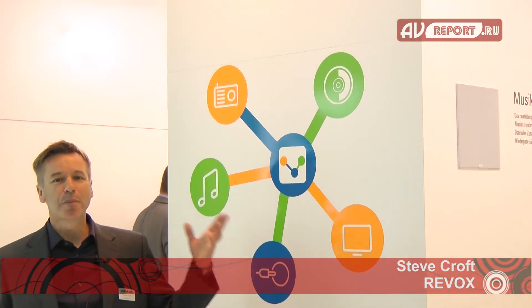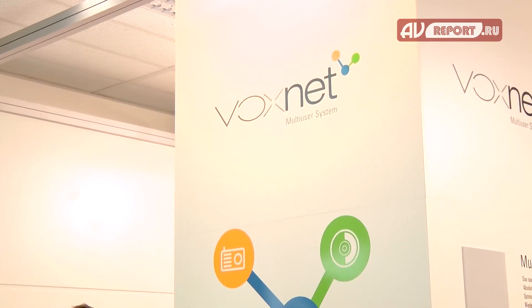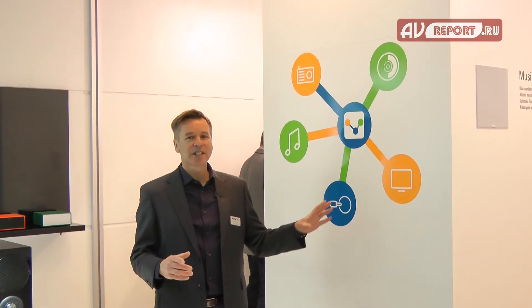Revox is really excited to be launching and premiering here at the Munich Hi-Fi show the brand new Voxnet system, which is a multi-user IP-based multi-room system from Revox. It's fantastic because it allows you to fill your whole home with high quality music. Let me explain a bit how Voxnet works.